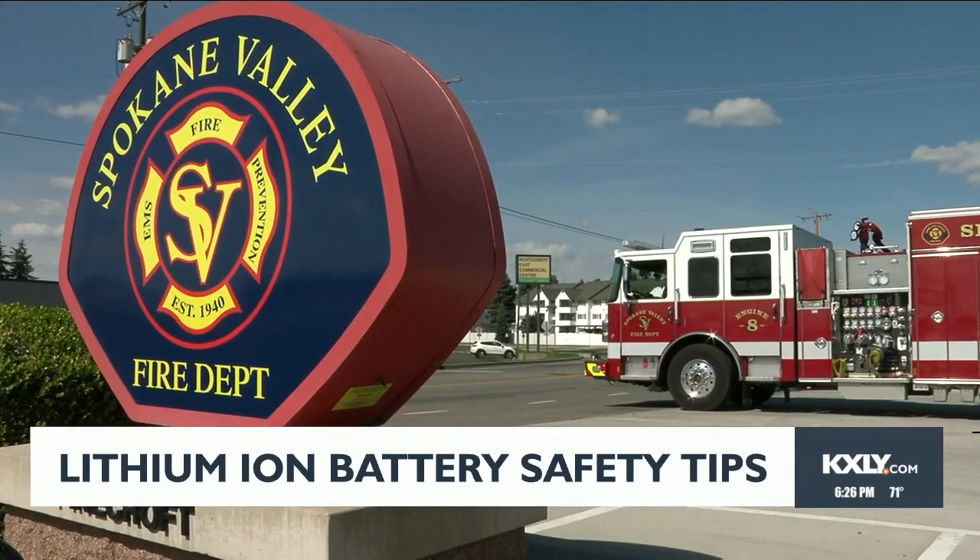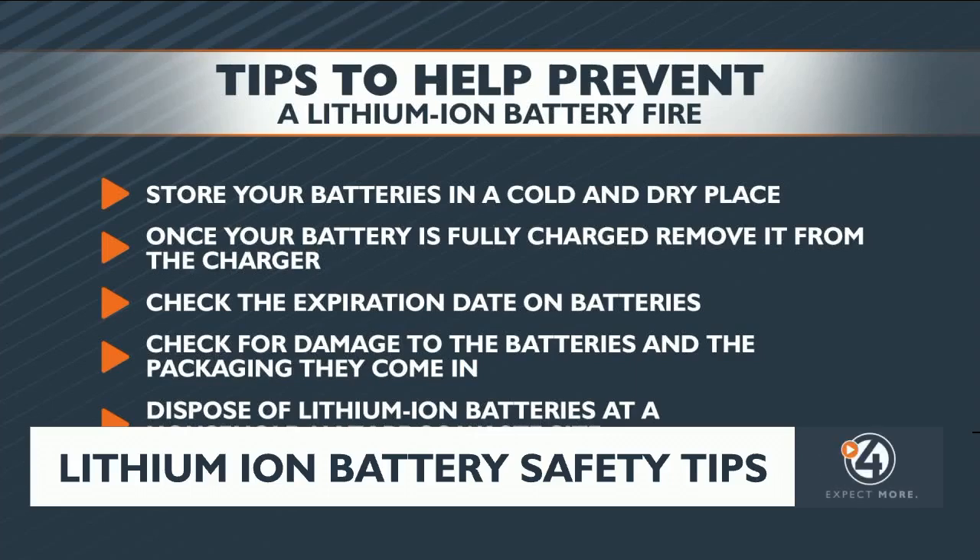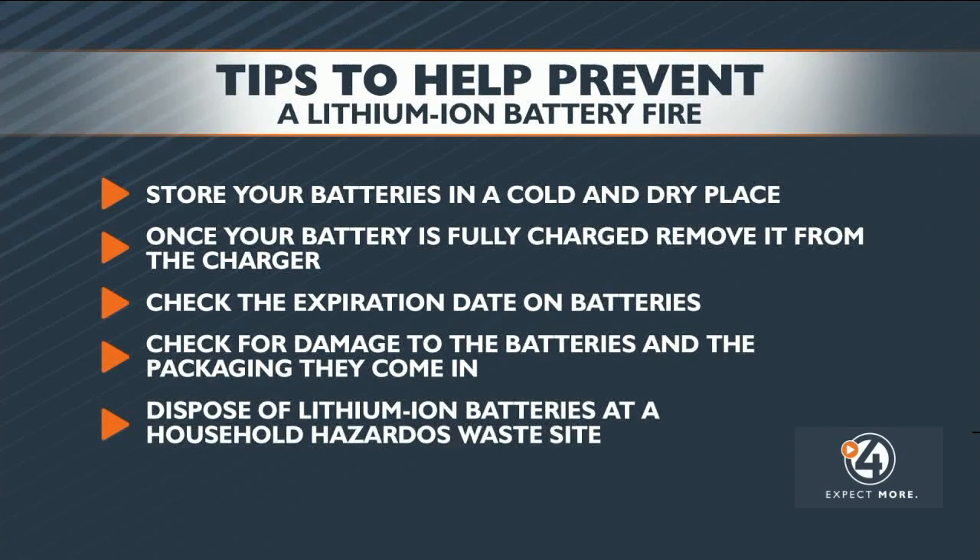The fire department has shared some easy tips to help prevent these fires from starting. Store your batteries in a cold and dry place. Once your battery is fully charged, remove it from the charger. Check the expiration date on batteries, check for damage to the batteries and the packaging they come in, and dispose of lithium-ion batteries at a household hazardous waste site.